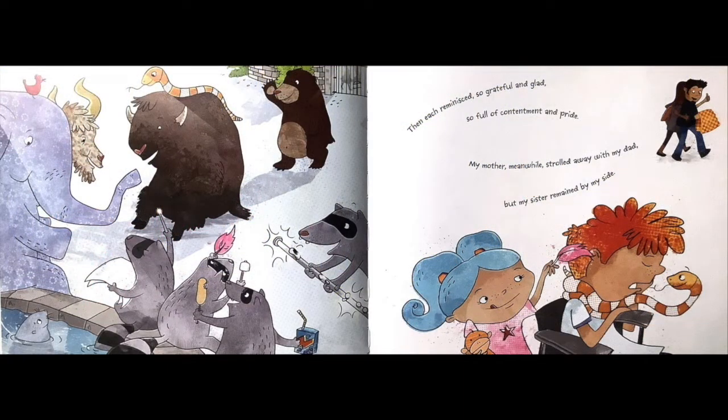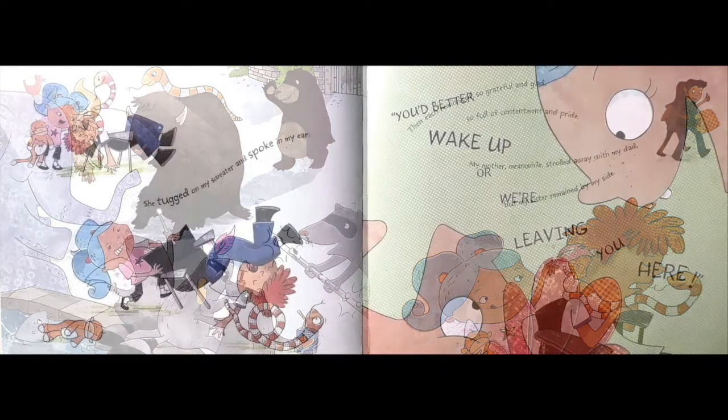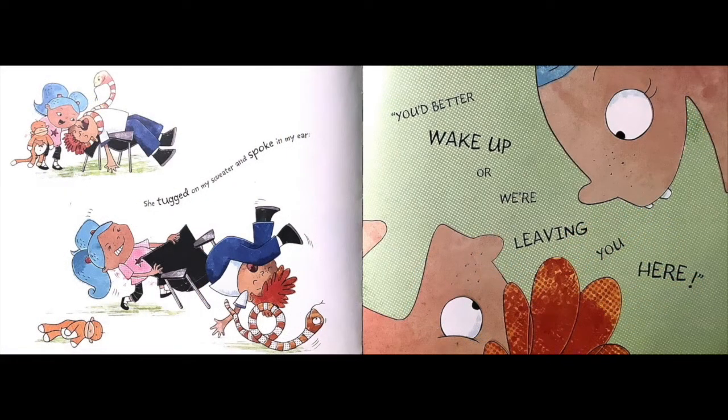Then each reminisced, so grateful and glad, so full of contentment and pride. My mother, meanwhile, strolled away with my dad, but my sister remained by my side. She tugged on my sweater and spoke in my ear: "You'd better wake up or we're leaving you here."